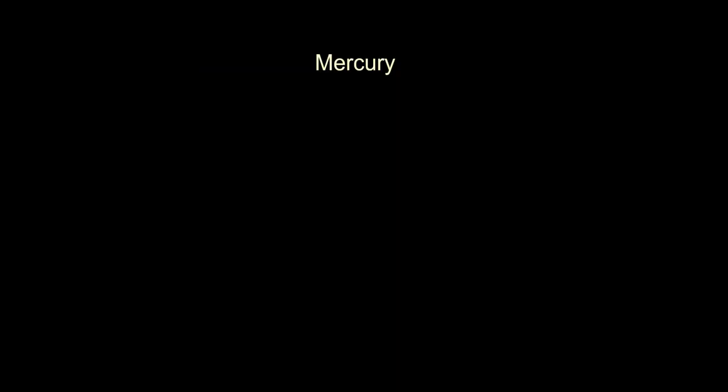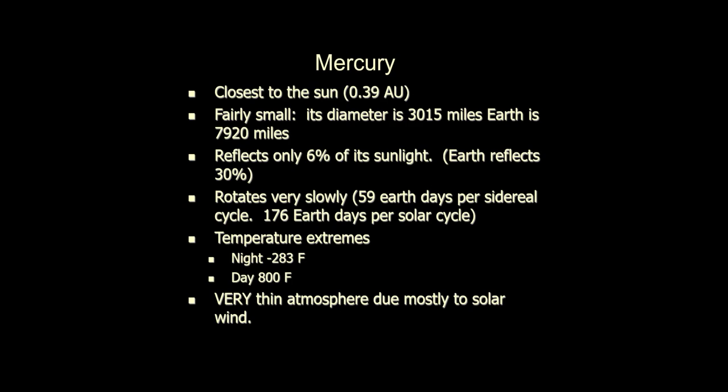Here are the bullet points on Mercury. It is the closest planet to the Sun — go ahead and round that up to 0.4 AU. It is also the smallest planet by far. There are moons going around other planets that are larger than Mercury. Titan, which orbits Saturn, is bigger than Mercury. Mercury is only about 3,000 miles across.